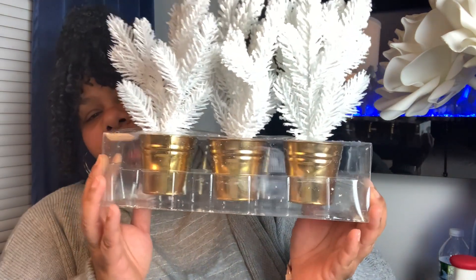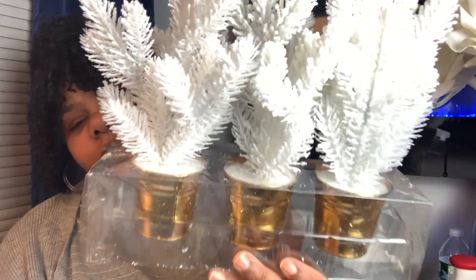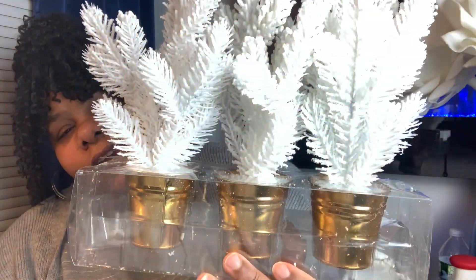Two more things from Target — I picked up these. Abify gave me so many ideas for things from Target, and I thought these were so cute. I'm not even sure where these are going to go, but I just had to have them. They were $10 for these cute little white and gold trees. Aren't they cute?